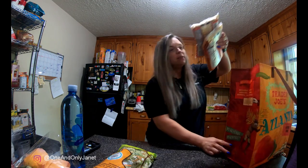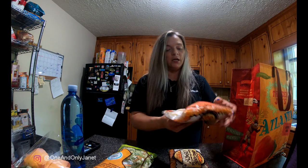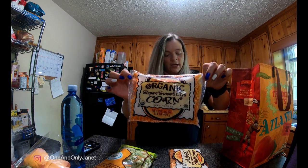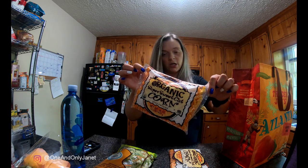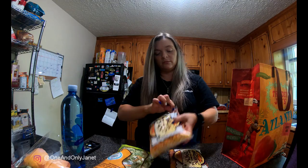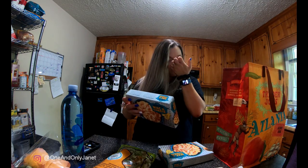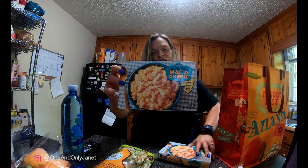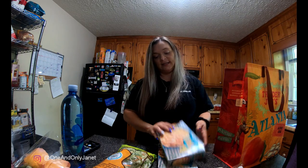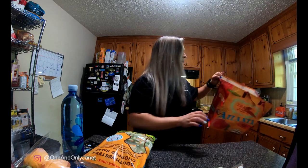I've been seeing this on people's YouTube — the organic super sweet cut corn. It's just supposed to be sweet corn, I don't know. Never tried it, it's corn, but we're gonna try it. And then I got two boxes of the Trader Joe's gluten-free mac and cheese — it's really good, I like it.